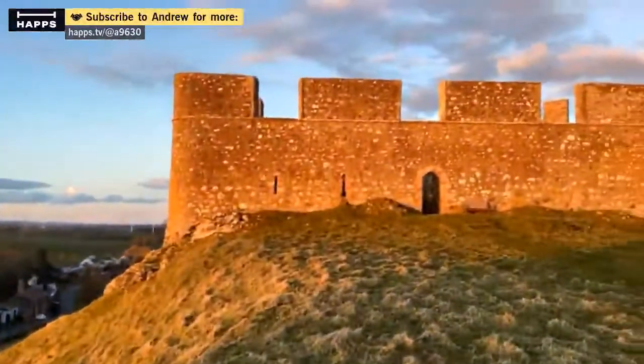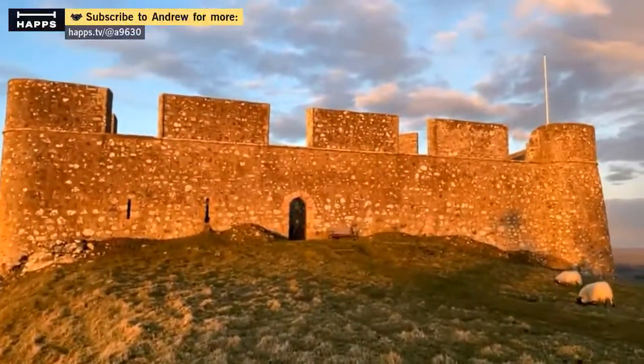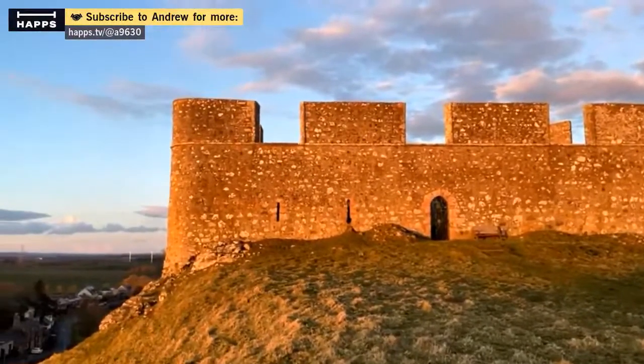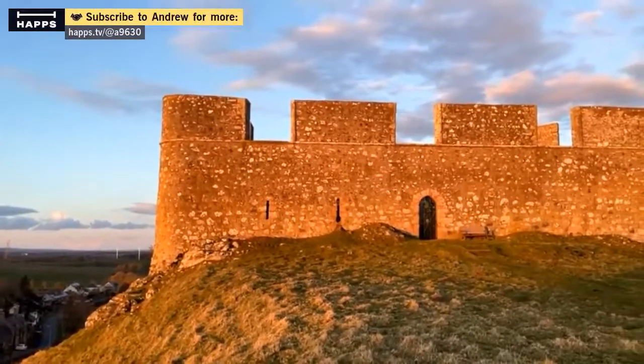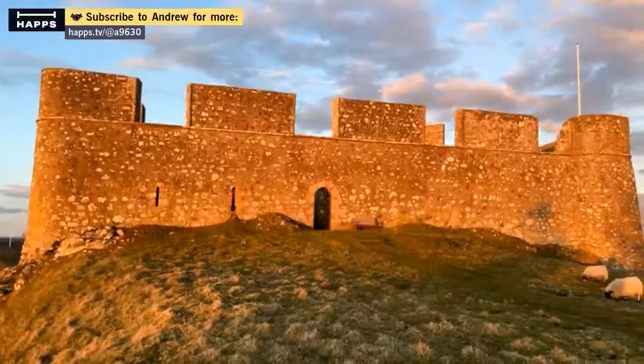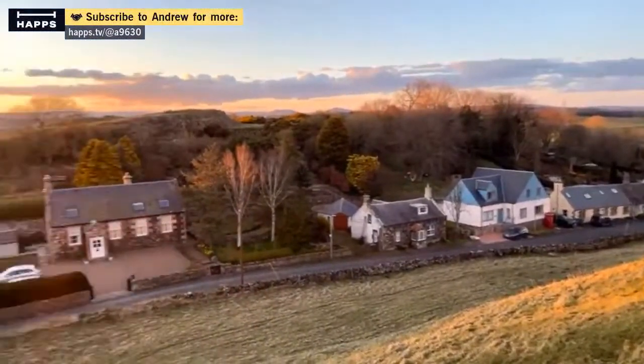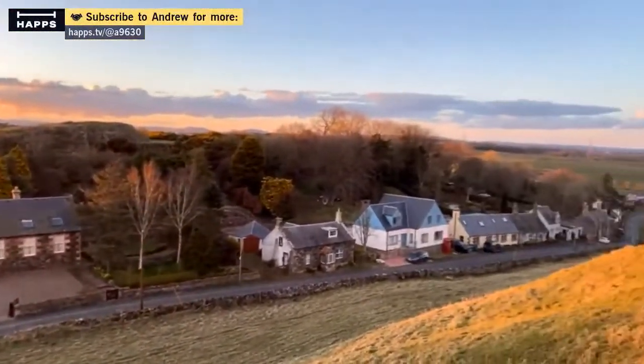You wouldn't want to try clambering up that if you were attacking. Not a very historically accurate movie though, with a castle like this. There's some nice houses — this is the village of Hume. Some nice houses there.